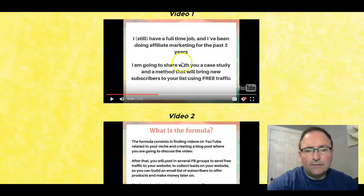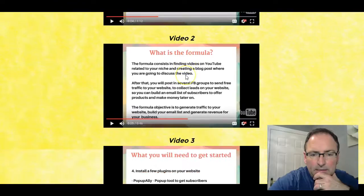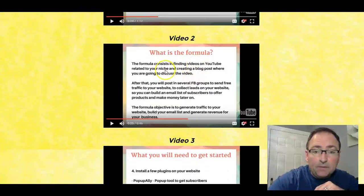To give you a quick idea of what this is about: the lady doing it, Tatiana, says she has a full-time job and has been doing affiliate marketing for the past two years. She says, 'I'm going to show you a case study — a method that will bring new subscribers to your list using free traffic.'